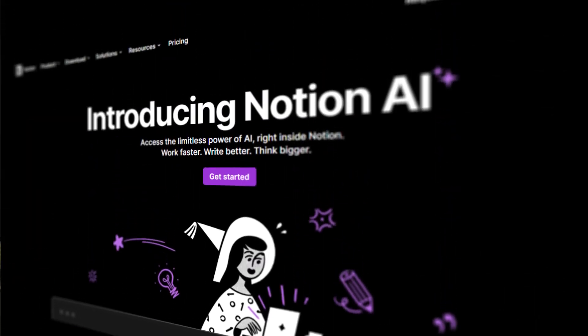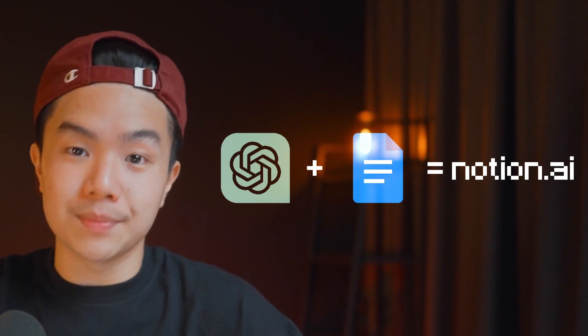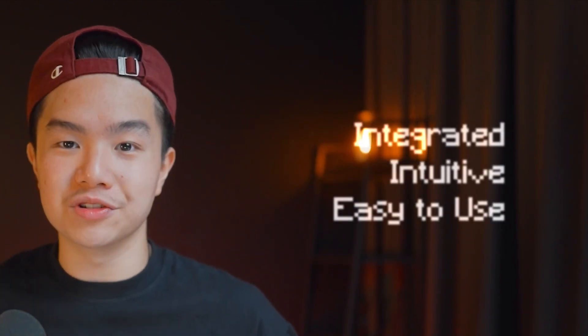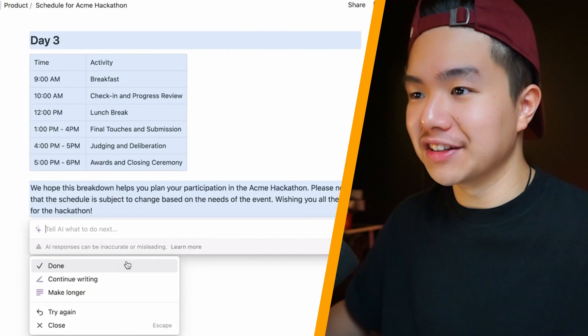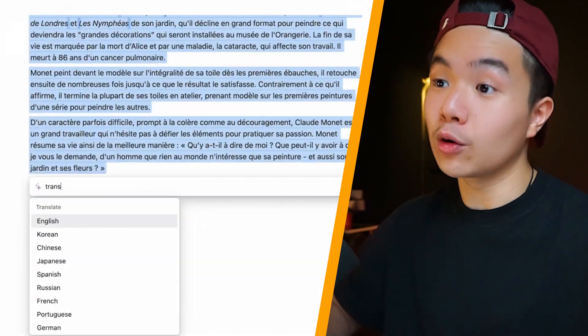The next tool that has been an absolute game changer is Notion AI. For the past two years I've been using Notion to manage my time, manage my goals, and create notes on anything. With Notion AI it's basically a combination of ChatGPT and Google Docs integrated — because if you were to use ChatGPT you would have to manually copy and paste it to Google Docs, but now on Notion AI it's all built in. It helps me brainstorm everything from YouTube videos to school work to writing essays, and the interface is really easy to use — from creating bullet point lists to creating goals and organizing your life.